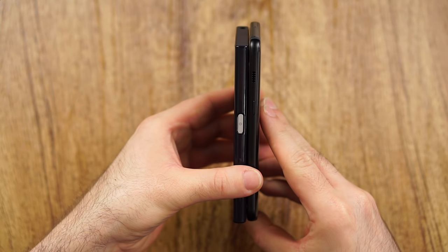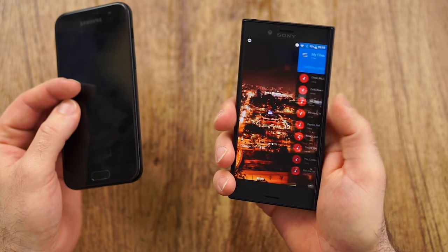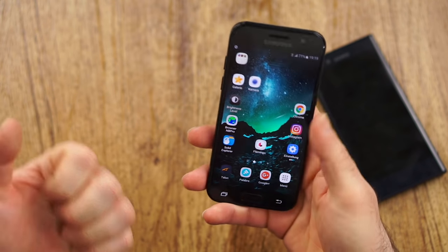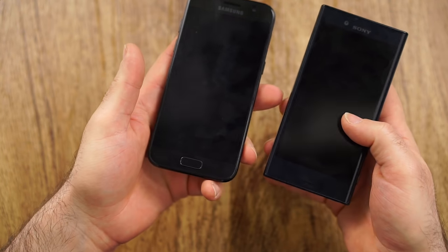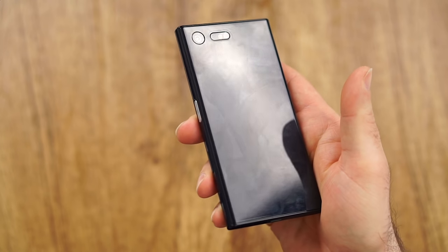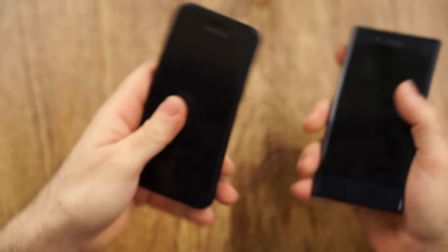I won't really choose a winner here, but in terms of fingerprint reader, definitely the Sony — it's pretty much impossible to press the button and not unlock it. The one on the A3 is still a little bit annoying by comparison. The Samsung feels a little bit more premium, but the Sony is more comfortable. The plastic will scratch up over time, but that's something you have to decide.